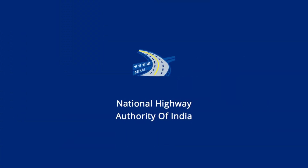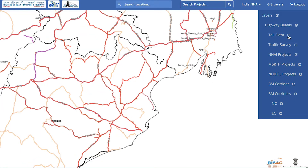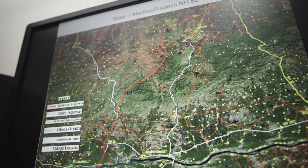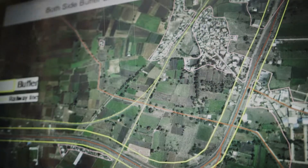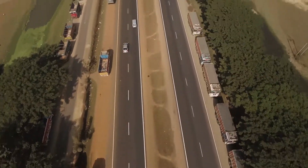For the National Highways Authority of India, geomapping of the entire highway network has been accomplished with advanced analytics, incorporating attributes such as construction progress, status of land and its clearance, and commercial operations, facilitating proficient planning and monitoring of execution.